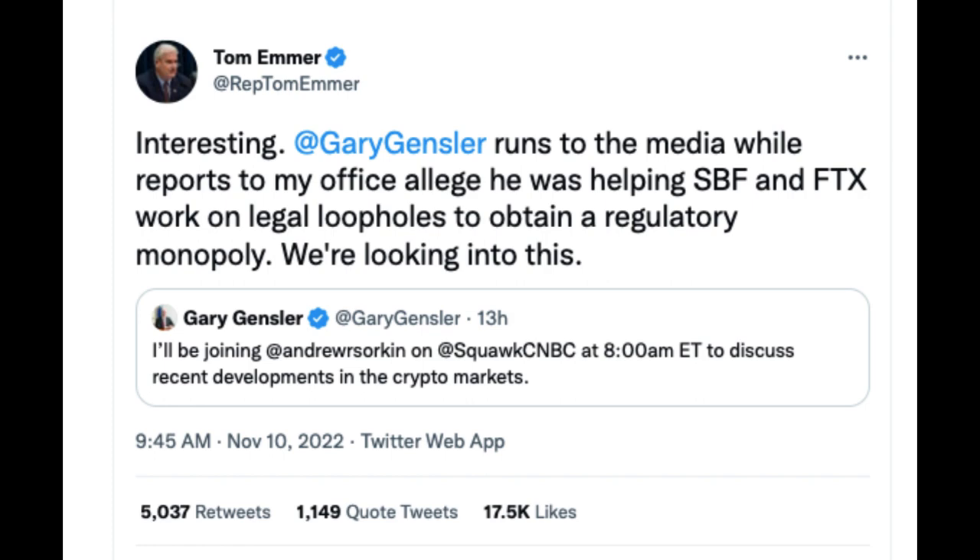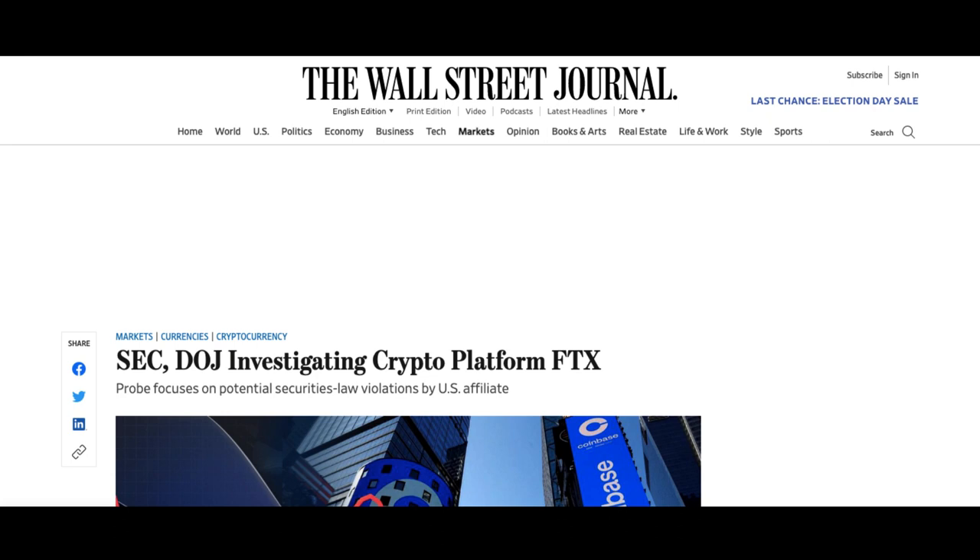Moving on to the SEC investigating Binance and Coinbase. According to a Wall Street Journal article, the SEC and the Department of Justice are investigating FTX. While the DOJ prosecutes criminal actions, the SEC enforces civil investor protection laws. Some of the assets on the platform and the financing products offered by FTX could be securities, and under US law they need to have been registered with the SEC prior to being marketed to investors. The SEC has initiated an investigation into FTX, and is also investigating Coinbase Global and Binance.